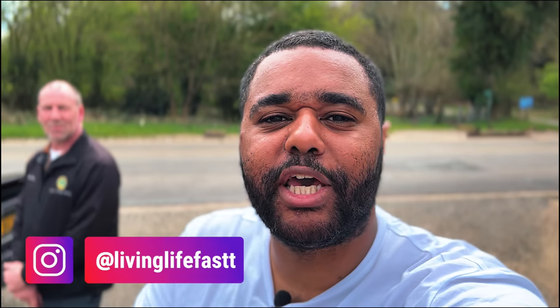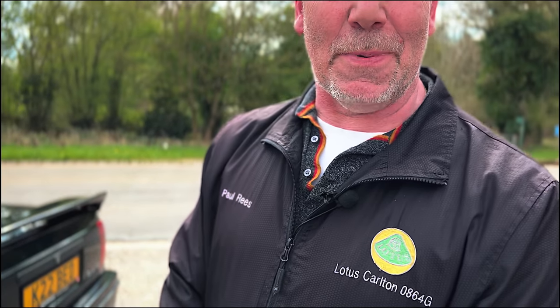What is going on guys, welcome back to the channel! Today we're going for a POV drive in a Lotus Carlton. You've probably seen the main feature - had to double up and get you that POV drive. Of course we've got the owner Paul. How you doing mate? Not too bad, good thank you. Let's just go over a bit of history for anyone that's new to the channel.